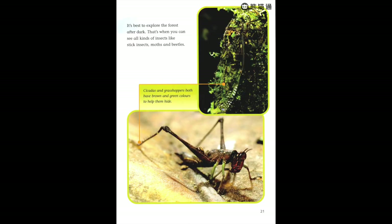It's best to explore the forest after dark — that's when you can see all kinds of insects like stick insects, moths, and beetles. Cicadas and grasshoppers both have brown and green colors to help them hide.